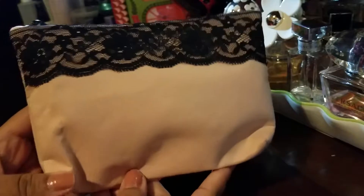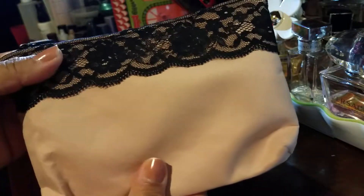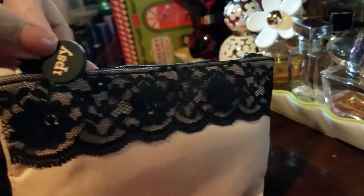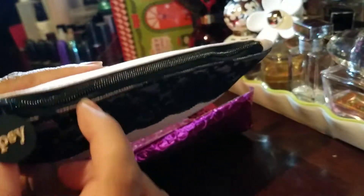So how cute is this bag? It feels nice — I don't know how to explain it, it's definitely not suede, but it is a very cute bag. It has this cute little Ipsy tag and a black zipper.